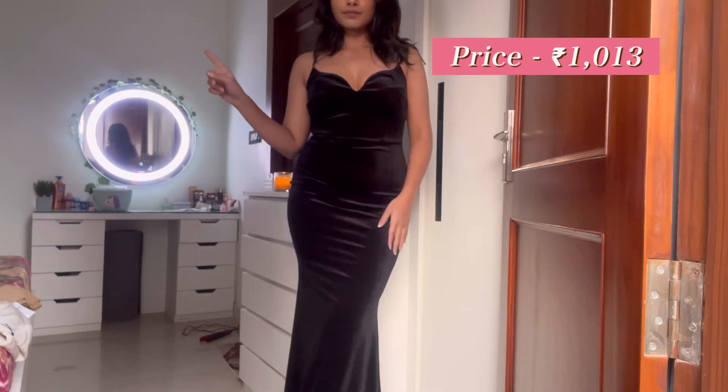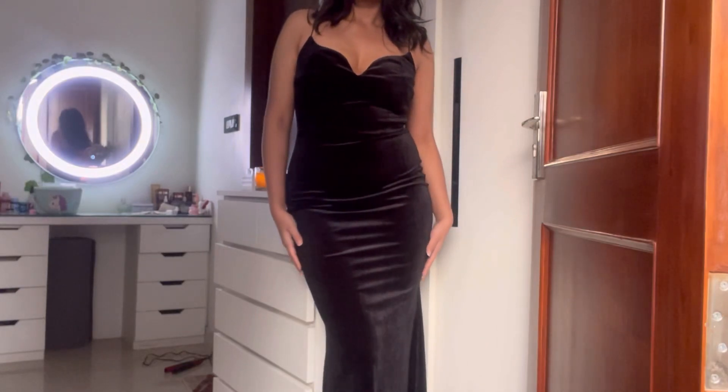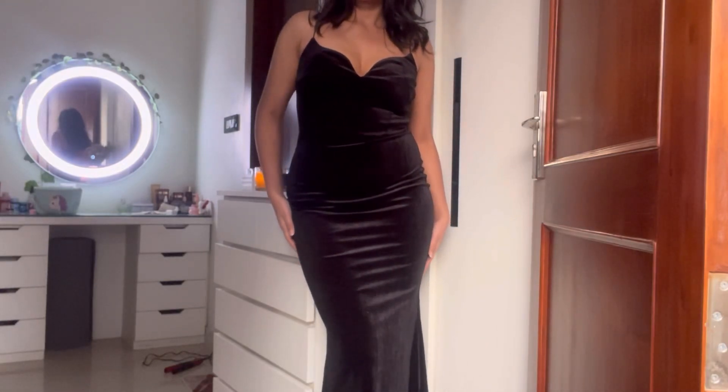This black velvet dress is my favorite purchase. It hugs your body, it's very comfortable, very very nice — I'm obsessed. It's 11 out of 10, guys, not even kidding. It's so good.